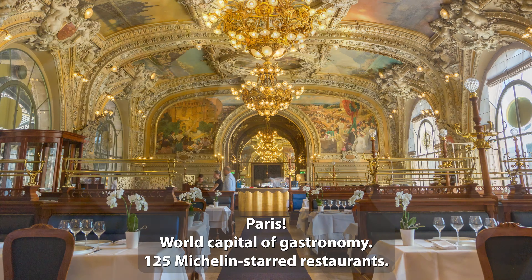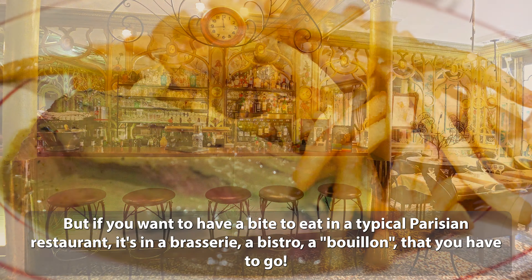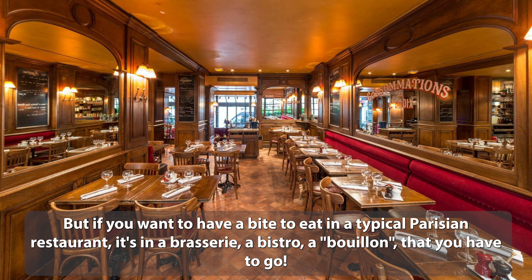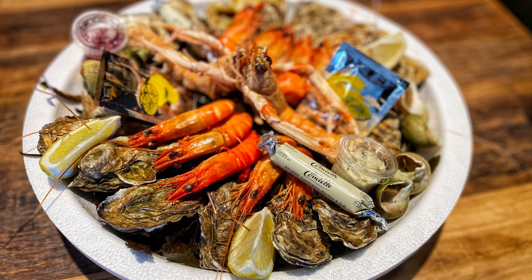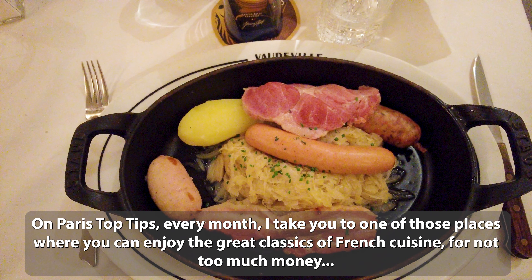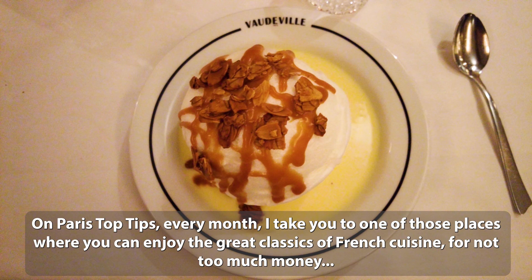Paris, world capital of gastronomy — 125 Michelin-starred restaurants. But if you want to have a bite to eat in a typical Parisian restaurant, it's in a brasserie, a bistro, a bouillon that you have to go. On Paris Top Tips, every month I take you to one of those places where you can enjoy the great classics of French cuisine for not too much money.